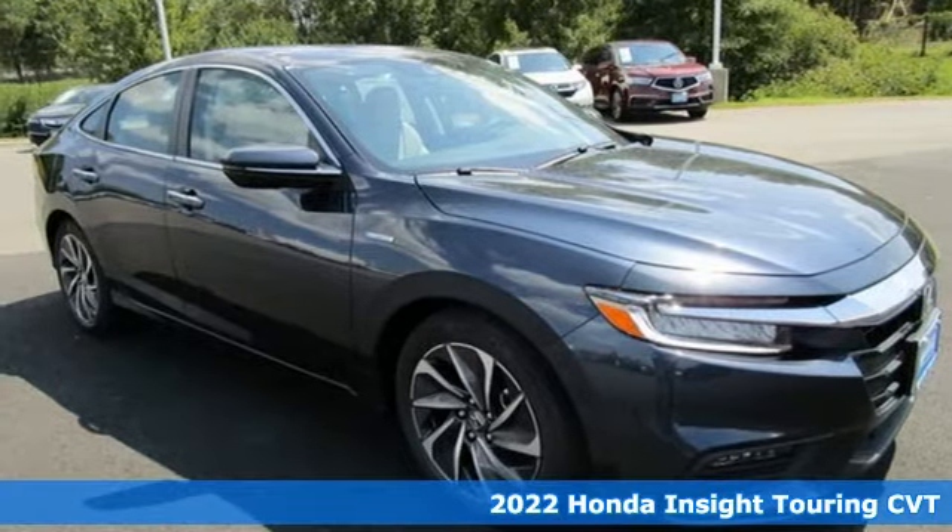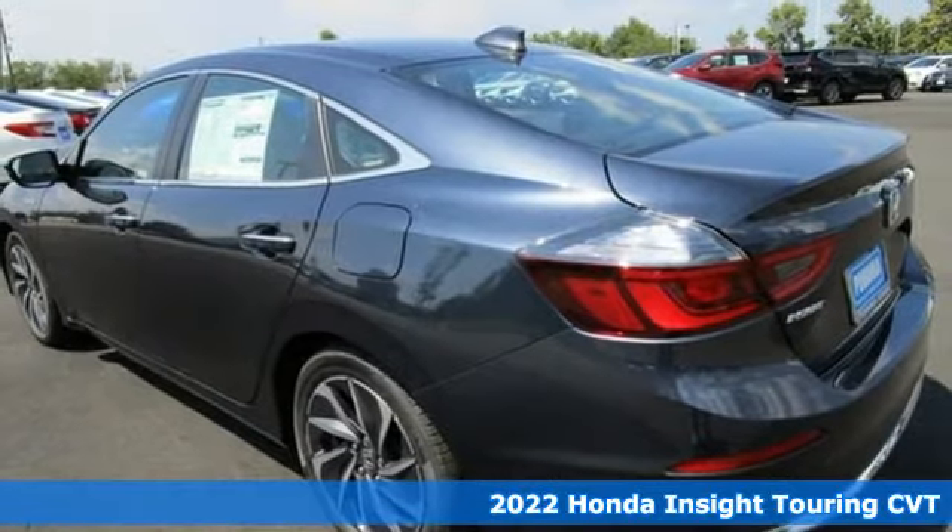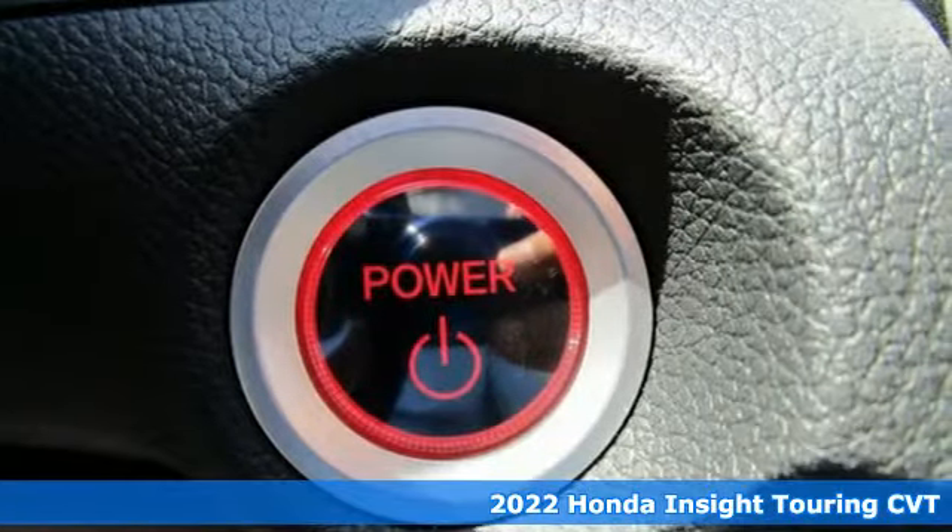Here's a new 2022 Honda Insight. Choosing responsibility doesn't mean foregoing fun. The Insight counts every mile and makes them all count.